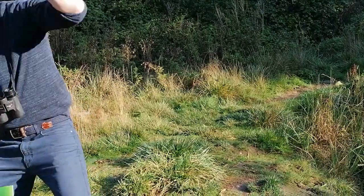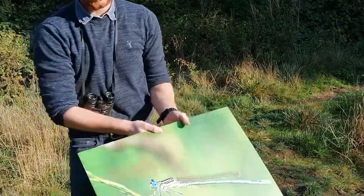Can you hear the woodpecker? I'll tell you about woodpeckers in the next episode.